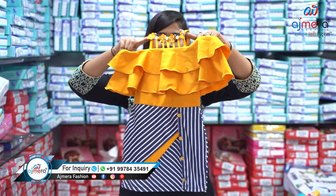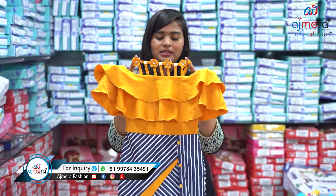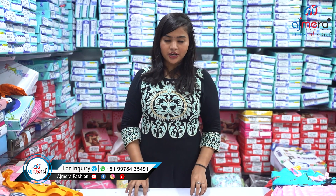Let's move forward and see the next pattern — this is also off-shoulder and fancy. You can see the color combination. This is a one-piece and look-wise it's very pretty and decent, coming with the best quality. We are giving you this in the lowest range.